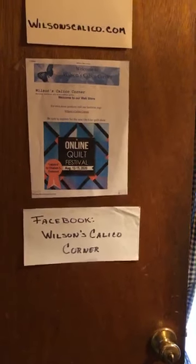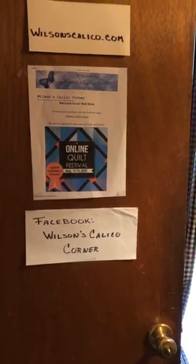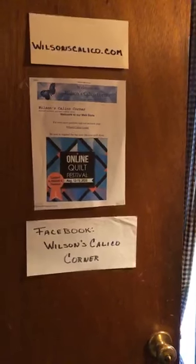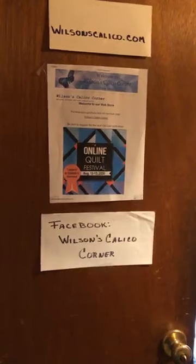Hi, this is Marilyn Wilson from Wilson's Calico Corner in Volant, Pennsylvania, and I'm going to give you a short tour of what we do here.